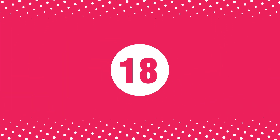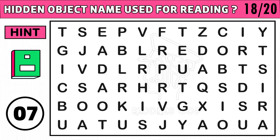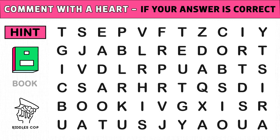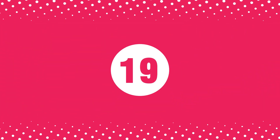Puzzle number eighteen: find the hidden object name used for reading. You get an image hint at the 10th second of this puzzle. Time's up! Are you ready to check the answer? The hidden object name is called book. Hope you like this video.